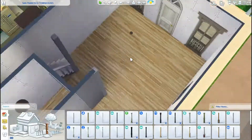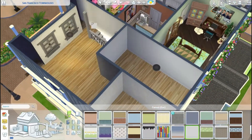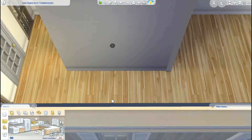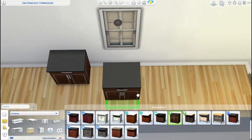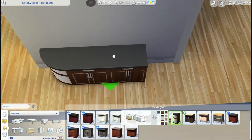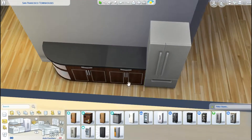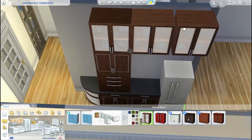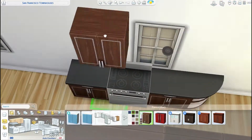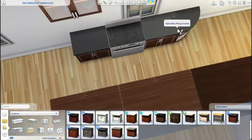This is the last townhouse we're doing — it's the cream townhouse. If you haven't checked the other two, we did the blue townhouse in the last part, and the first part was the green townhouse and the overall build. So this is the last one, the cream townhouse, and it's very much inspired by modern contemporary builds. It's very contemporary, very modern.